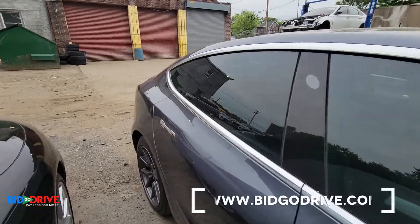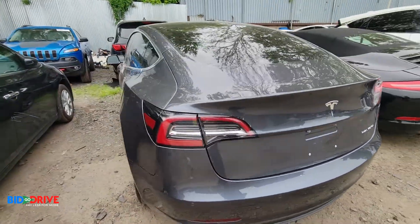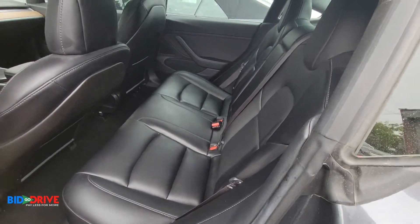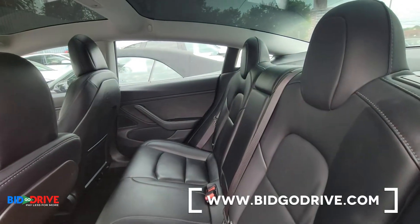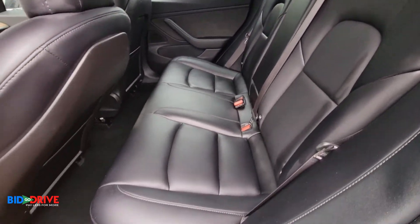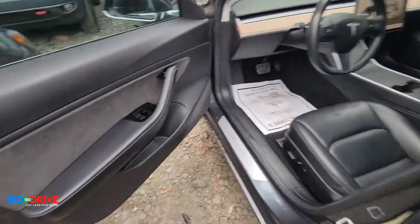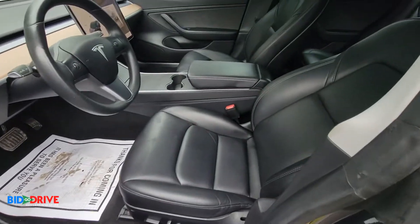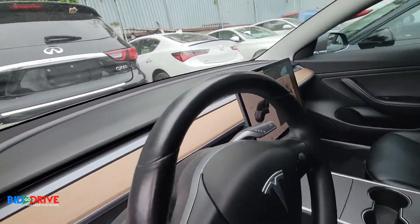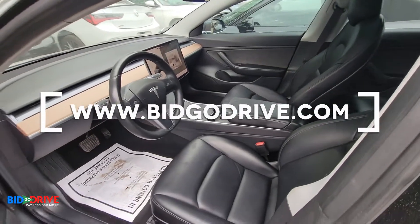We'll come around the other side and take a look inside. No smell, no odor. Nice panoramic — split panoramic roof. Everything works. No rust or corrosion on the seat tracks — everything is super clean and ready to go.